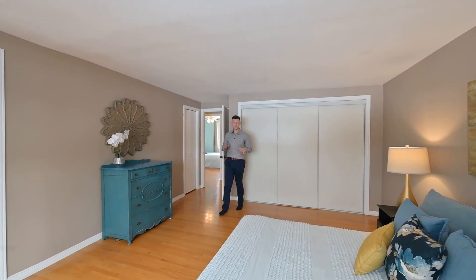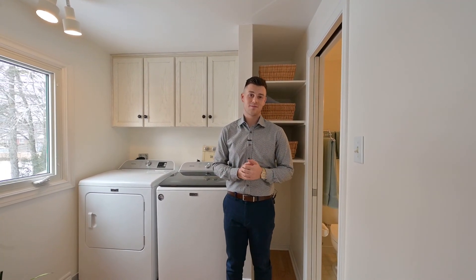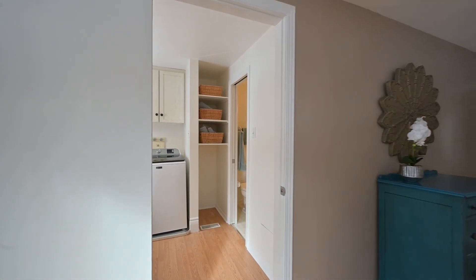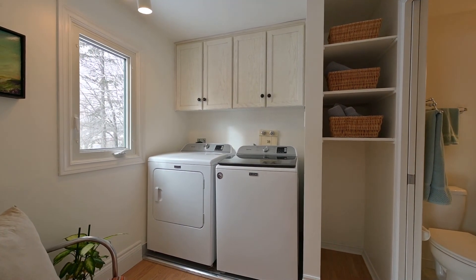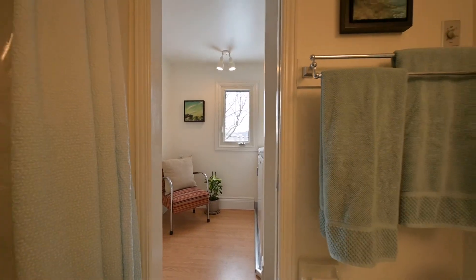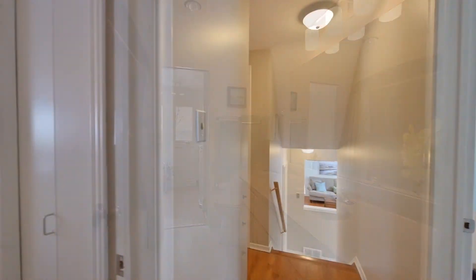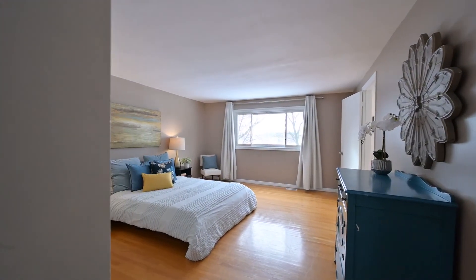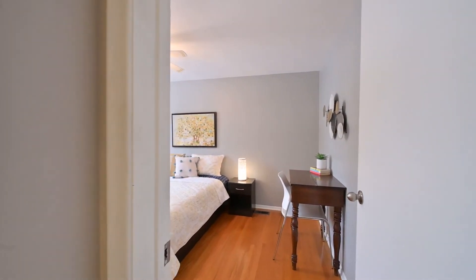Up top, we're all carpet-free with all original hardwood, and I've got to show you something about this primary — you get in-suite laundry and bath access. Here's a view of the additional top floor bedrooms.